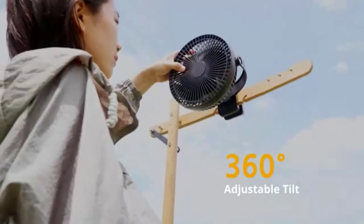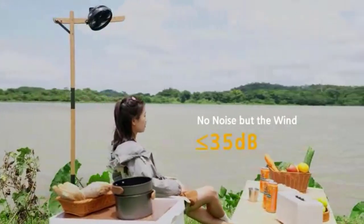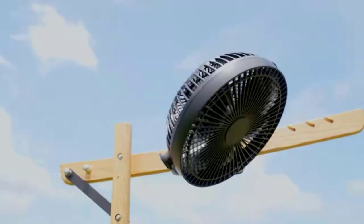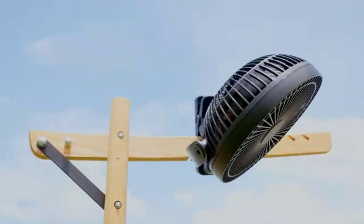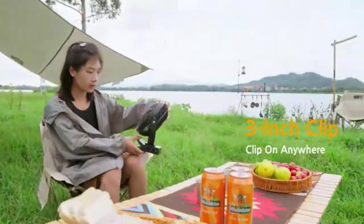Installation is a cinch — just clip it onto your car's air vent. It fits most vehicles, from sedans to RVs. Plus, it's surprisingly quiet, allowing you to enjoy your favorite tunes without distraction. With the Tripol car fan, you'll never have to sweat the small stuff, or the big stuff, again.